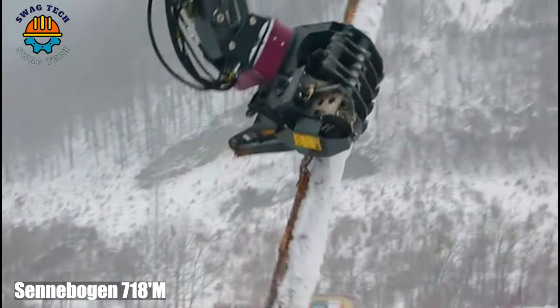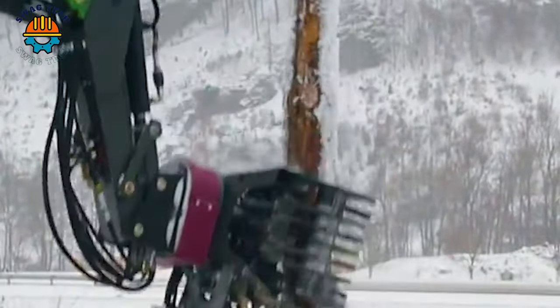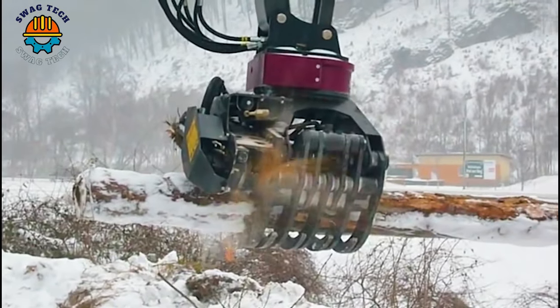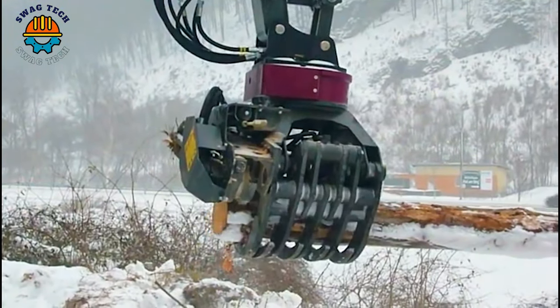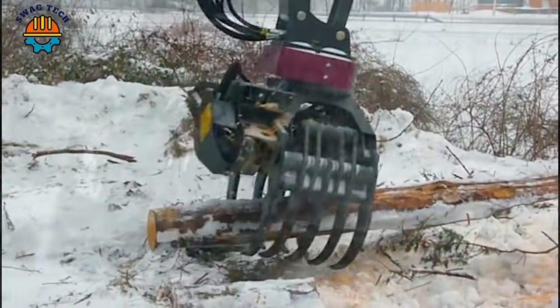The Cinebotian 718 has an incredible reach of 80 feet and a lifting capacity of 35,000 pounds, allowing it to easily handle huge logs in cold weather.